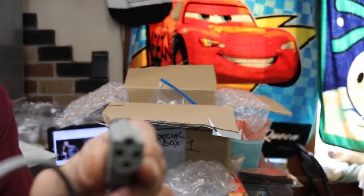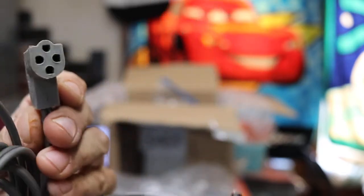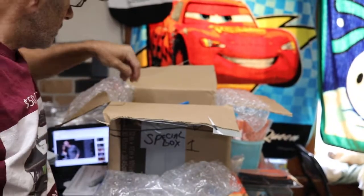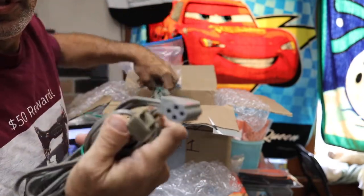We got some cords here — just the cords, not the pedals. If anybody needs these: one, two, three, four, five, six, seven, eight, nine, ten, eleven of these. Wait, they're still coming.